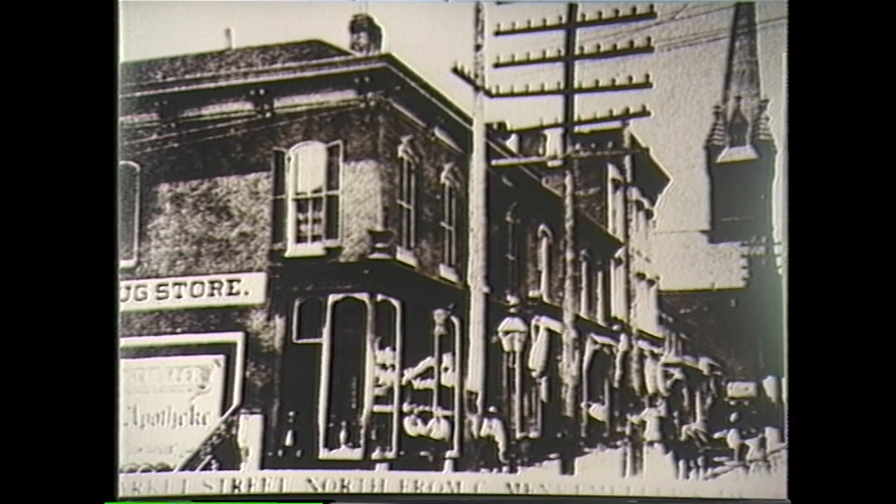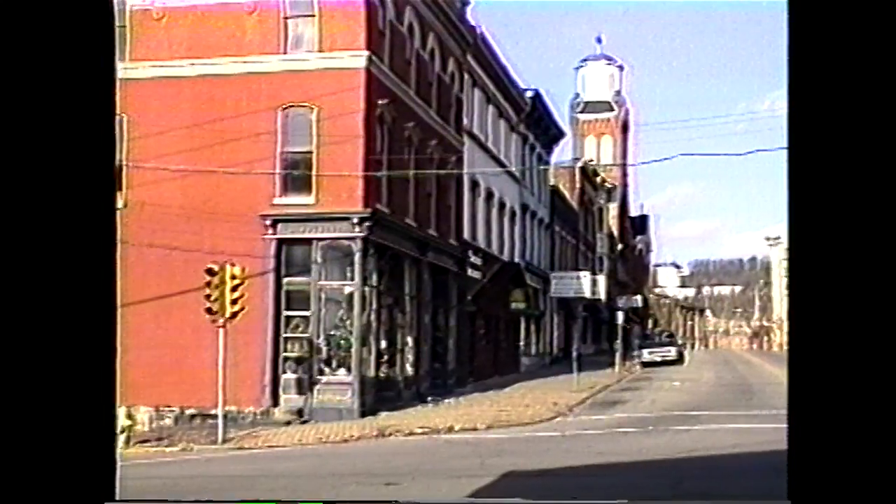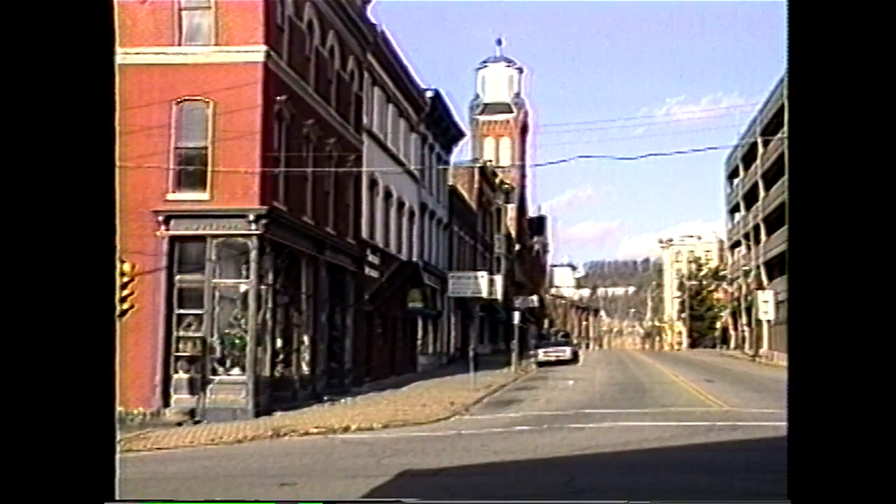22nd and Market Street in 1895, shown here over 100 years apart, the street still takes on the same characteristics of the days of old. Note the steeple of St. Alphonsus Church in the background.